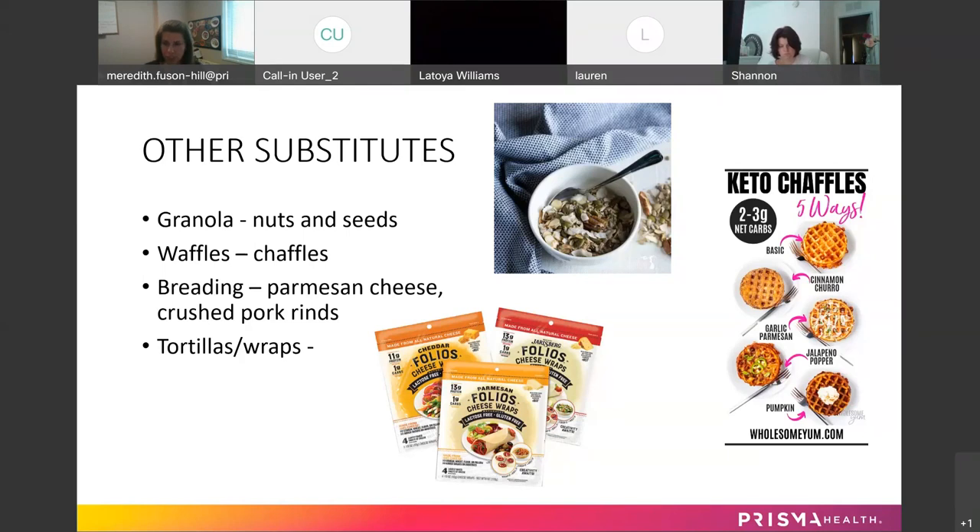Chaffles instead of waffles are pretty popular right now on social media. It's basically cheese and egg — with almond flour — and you can make them savory or sweet. They use mozzarella cheese as the base, but you can make them sweet because mozzarella doesn't really have a strong flavor when it's melted and mixed with something like vanilla and cinnamon.